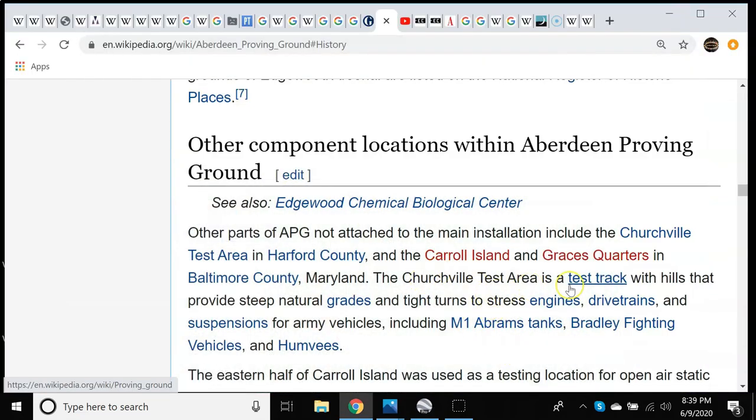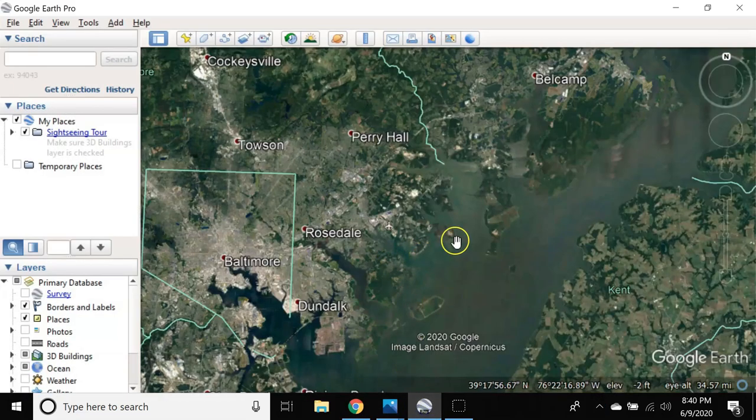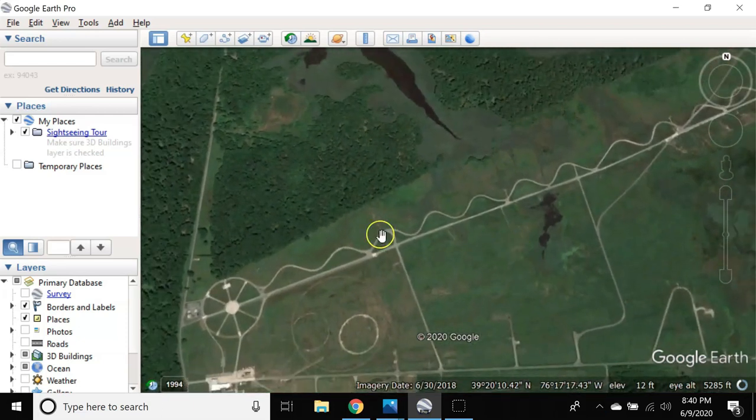The Churchville test area has a test track with hills that provide steep natural grades and tight turns to stress engines, drivetrains, tanks, fighting vehicles, Humvees. That's what this area was. But it still drives me nuts that it kind of comes off of this eight-pointed star — the star of creation, the bringer of life, the wheel of life, the wheel of the year, the Trivial Pursuit pie tray. The way it comes off in this wave is just amazing.